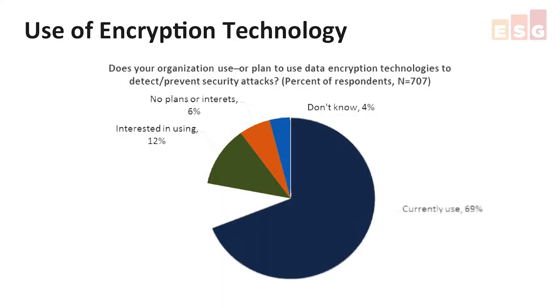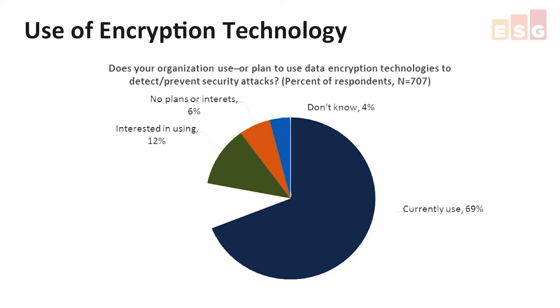According to ESG research, 69% of enterprise organizations use encryption to protect sensitive data today, while another 9% plan to use encryption to protect their sensitive data within the next 12 months.